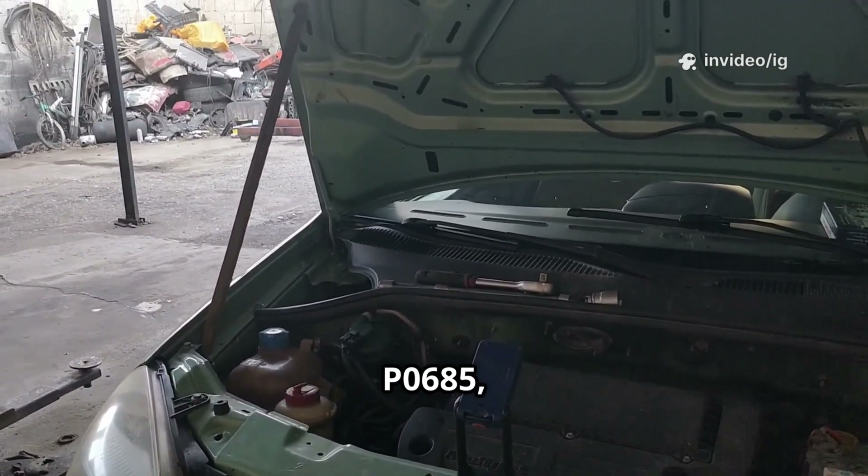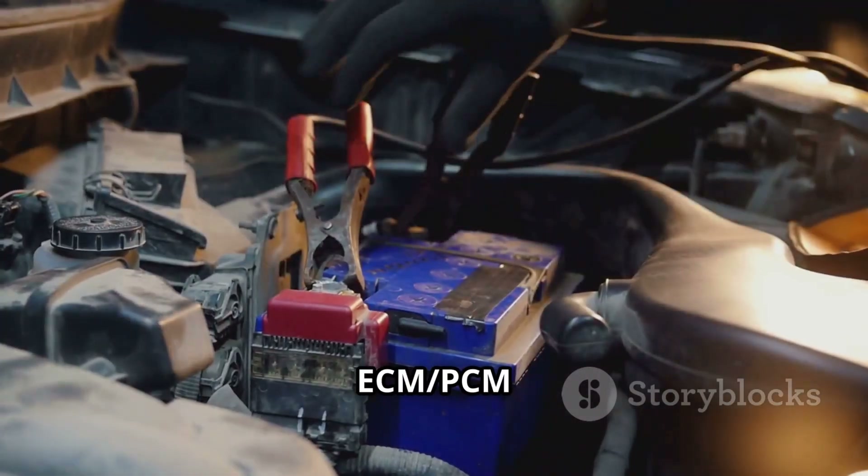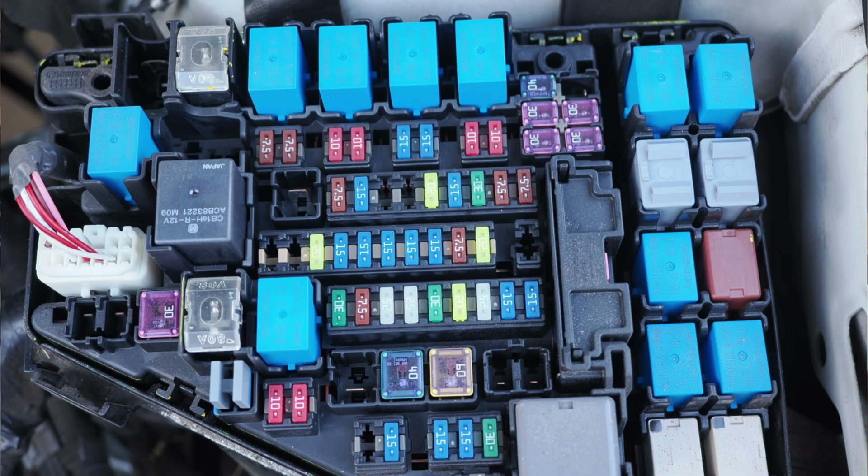To diagnose P0685, check these components. First, the ECM-PCM power relay. Location: typically inside the main fuse relay box in the engine bay, near the battery. Function: it provides power to the PCM, and a faulty relay can cause communication failure.